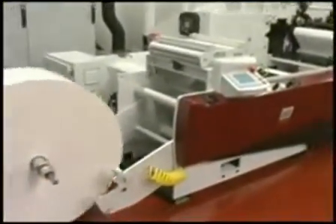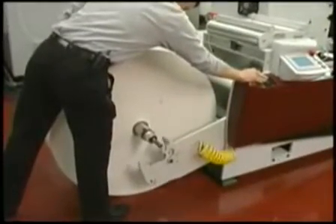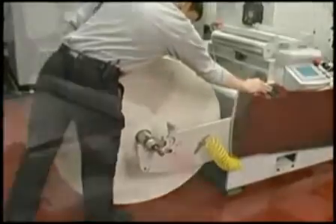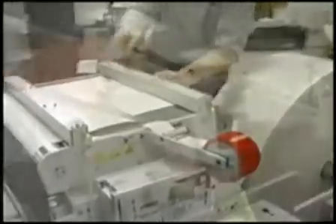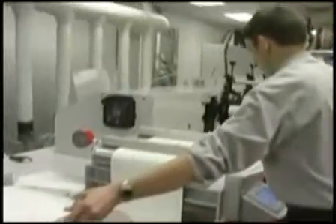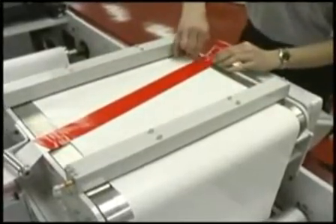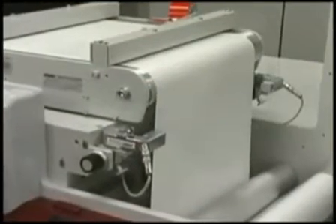Quality print begins at the unwind on every MarkAndy press. The XP5000 is complemented with an extra large 40-inch roll unwind with roll loader — the maximum capacity for narrow web convenience — providing the high volume necessary for long press runs. Quality at the unwind and splicing table ensures smooth web pacing prior to the first print station for consistency at any running speed, integrated with a fully automated web guide for continuous substrate control.